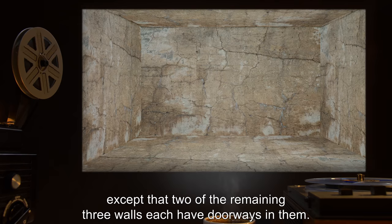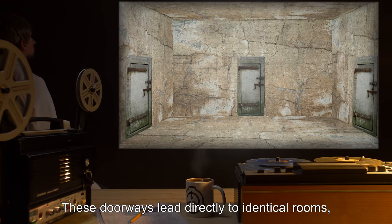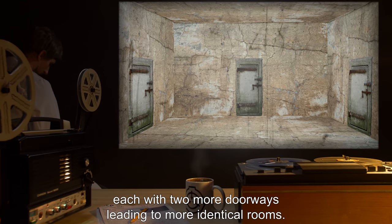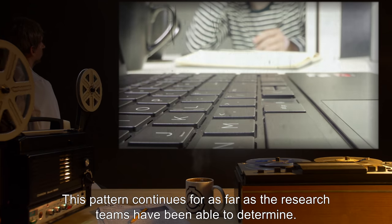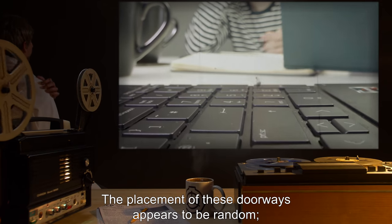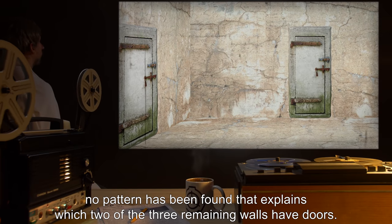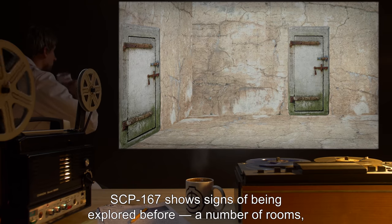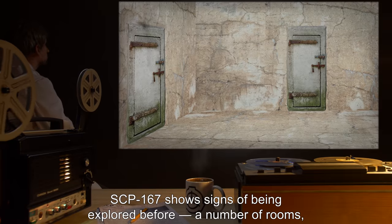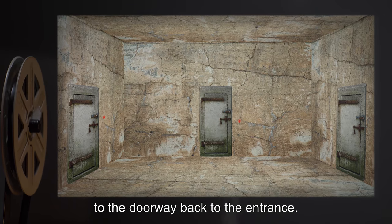except that two of the remaining three walls each have doorways in them. These doorways lead directly to identical rooms, each with two more doorways leading to more identical rooms. This pattern continues for as far as the research teams have been able to determine. The placement of these doorways appears to be random — no pattern has been found that explains which two of the three remaining walls have doors. SCP-167 shows signs of being explored before; a number of rooms, especially those at a low depth, have red dots or other markers painted next to the doorway back to the entrance.